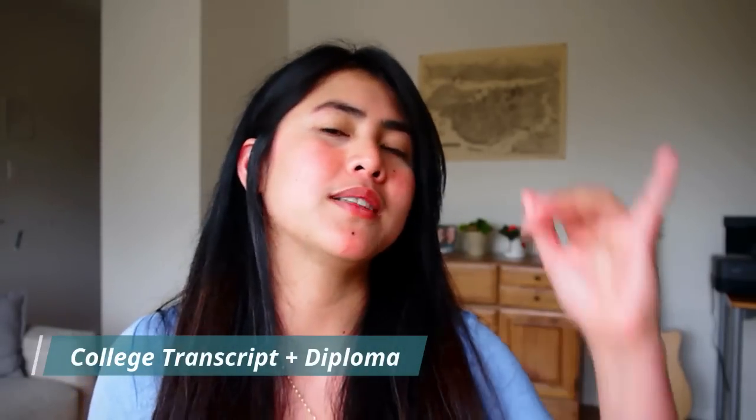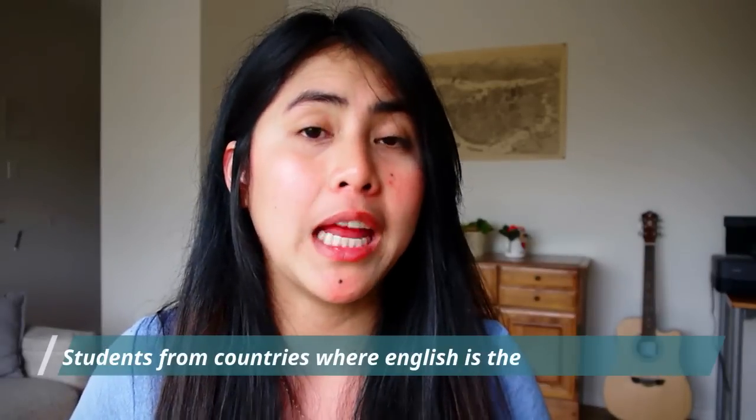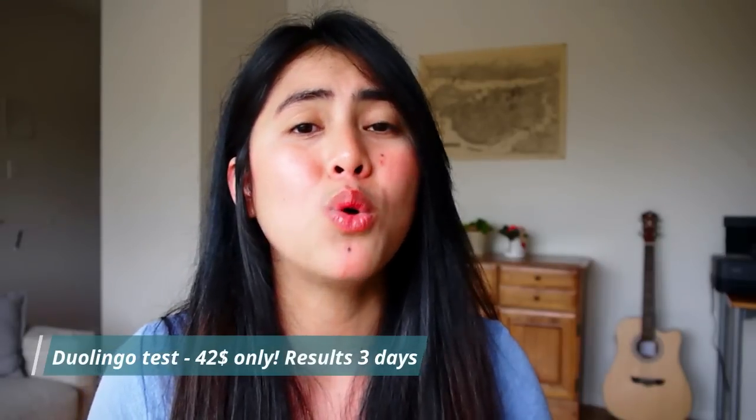For a post-graduate diploma, I need your college transcript and college diploma. They may also require a resume if you have education gaps — to see your work experience during that time. For the English test, Filipinos can waive this by providing an English as Medium of Instruction letter from high school and college. Most post-graduate diploma programs don't require an English test. If you do need one, I suggest the Duolingo test — it's only $42, online, and you can take it at home.